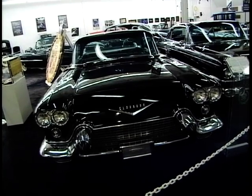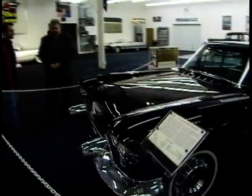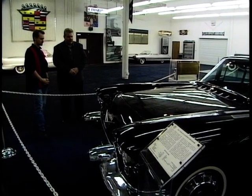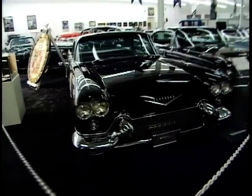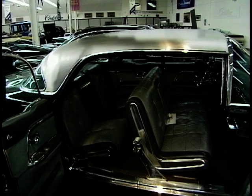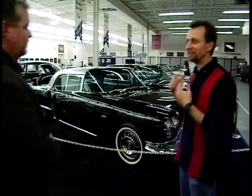I see another Eldorado here — it's obviously got some significance if it's in this building. Yes, this is the Eldorado Brome. These were built from 1957 to 1960 in very limited numbers — for '57 they built 400. They feature things you take for granted today as new and innovative: the car has memory seats, what they called favorite position, air ride suspension, sand-cast aluminum bumpers, forged aluminum wheels, and the first use of narrow whitewall tires on an automobile.